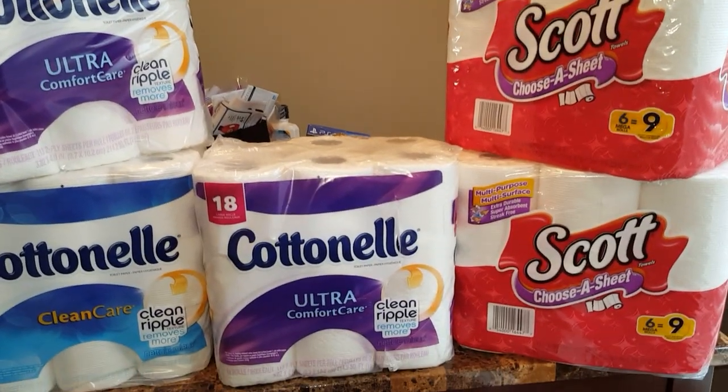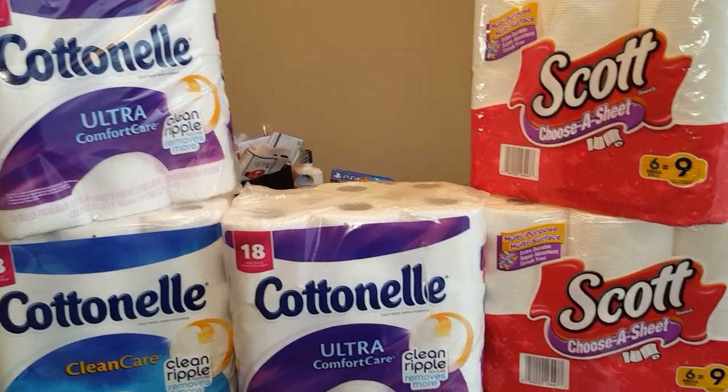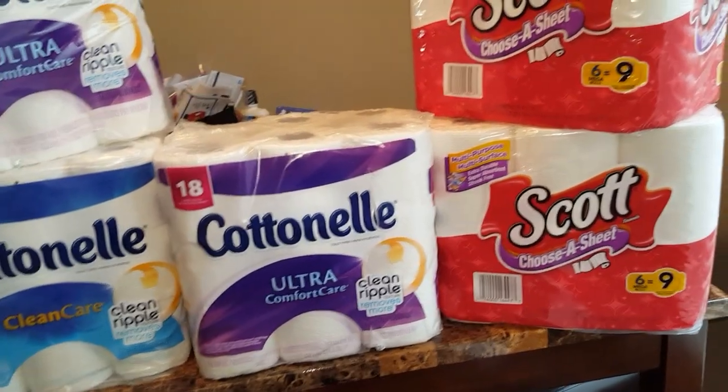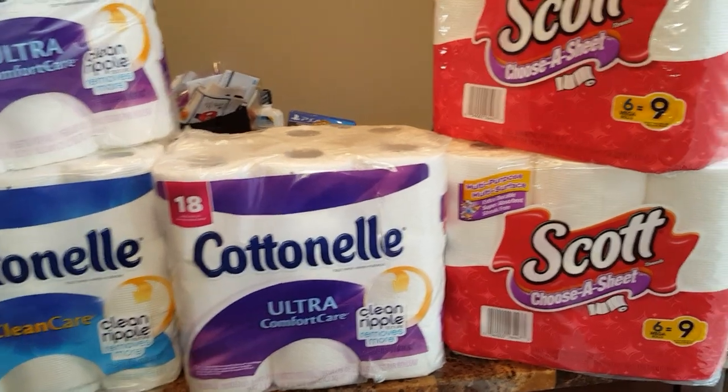Hi guys, this is Working Those Cubes here, coming to you with a quick haul from CVS. Just wanted to show you something that you could do with your extra bucks — and if you don't have extra bucks, you can still do this deal and come out with extra bucks. This is the Spend $30 Get $10 deal this week at CVS.